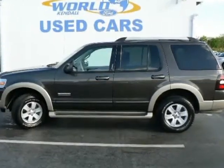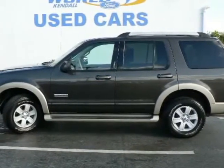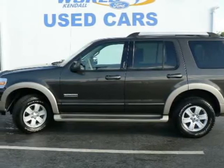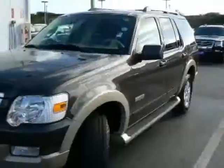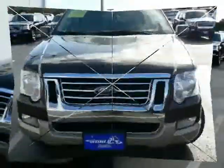We are pleased to present this excellent 2006 Ford Explorer with 45,410 miles. Its beautiful green exterior is nicely complemented by a clean tan interior. This Explorer comes equipped with the following options,